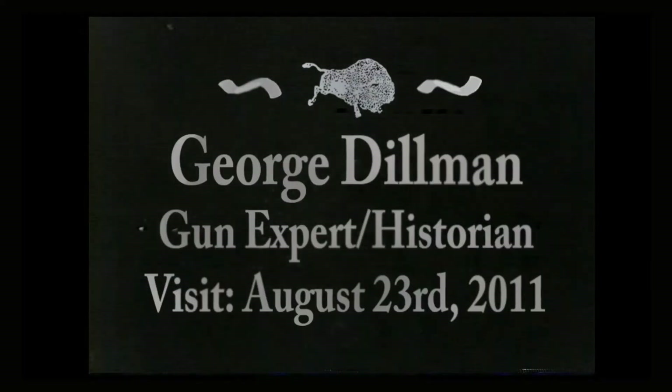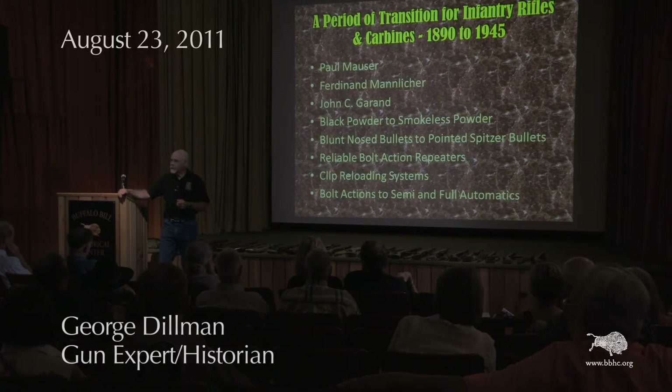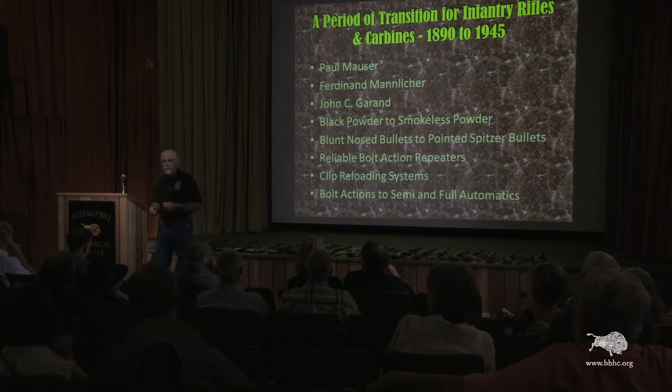We have a lot of firearms to cover. When I first talked to the folks here at the museum about the presentation, they asked me how many firearms I was going to be talking about. I said probably 30 to 40. I could hear this distinct pause on the end of the line. They said, 'You do have 45 minutes.' So I was able to cut that down to simply 21. We still have a lot of ground to cover, so in rapid-fire sequence, we'll start.